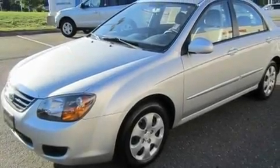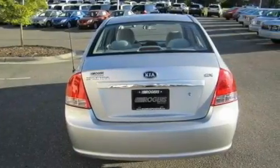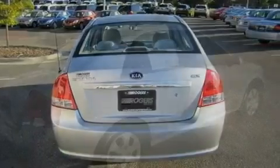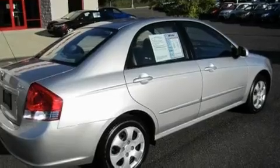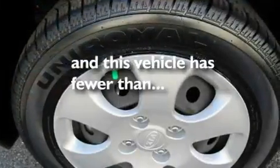Its top features include a split folding rear seat, a rear window defroster, a CD player, a passenger side vanity mirror, 12-volt power outlets, a low tire pressure indicator, rear impact crumple zones, side impact airbags, rear seat child-proof door locks, and this vehicle has fewer than 49,000 miles on the odometer.